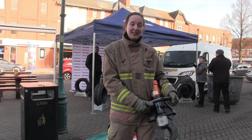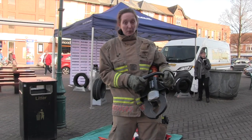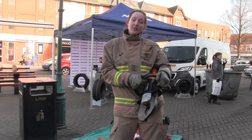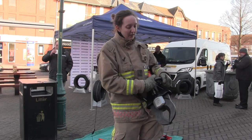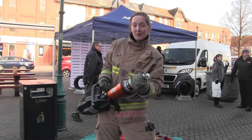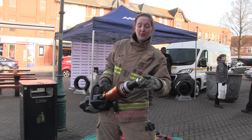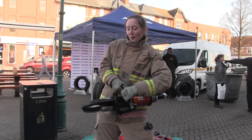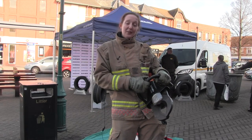This is our dedicated cutter. It's used for road traffic collisions when we need to cut people out of vehicles or out of sticky situations. You've got your blades here. This lever at the back operates the blades. We have a hydraulic hose which fits from here to a generator, and with this handle we operate these blades and open and shut them to cut around things.